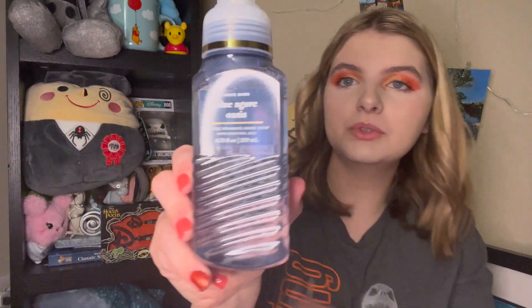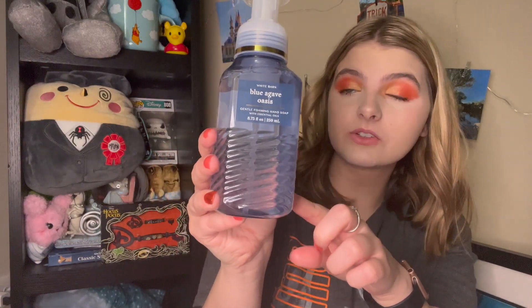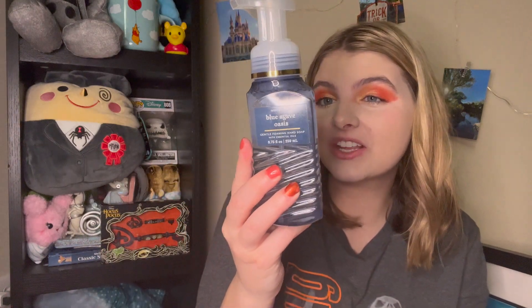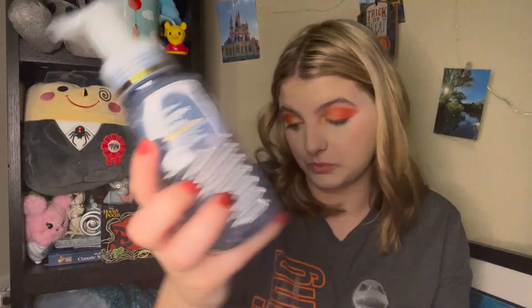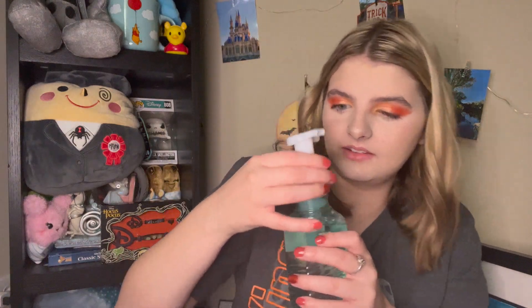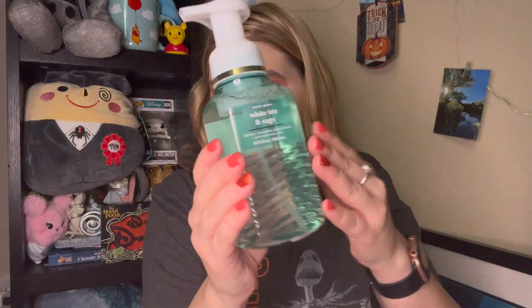The next one I got is Blue Agave Oasis, and I really like the faceted little design on the packaging. These ones are $8.50 instead of $7.50 normally, but they were all $3, so it doesn't matter. It's like a clean note — scent notes are Refreshing Cucumber, Succulent Agave, and Dreamy Jasmine. You can really smell the cucumber. Then the next one is White Tea and Sage in the same style packaging — Fresh Tea, Lemon, and Herbs. I don't like that one, so it'll be gifted to someone else, but for $3 you can't pass it up.